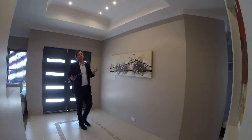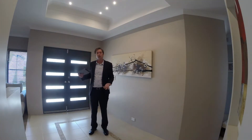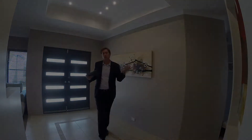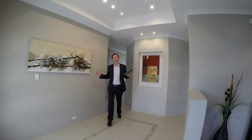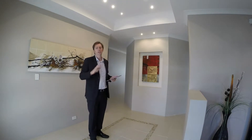The double entry doors open onto a large entry hall with feature tiling and a coffered ceiling with star lights. The extremely high ceilings and picture recess in the wall here is certainly a great feature.